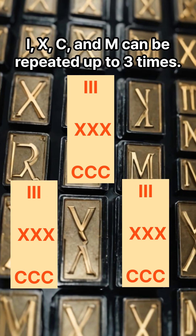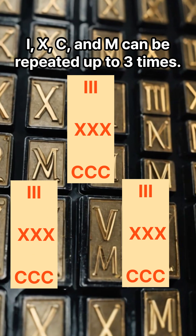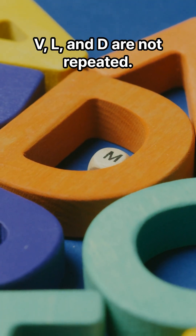I, X, C, and M can be repeated up to three times. V, L, and D are not repeated.